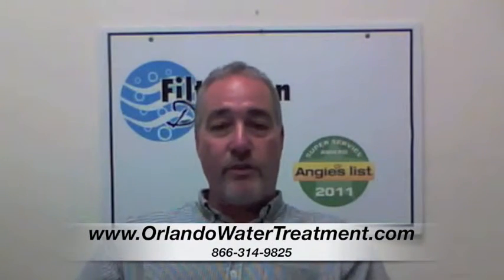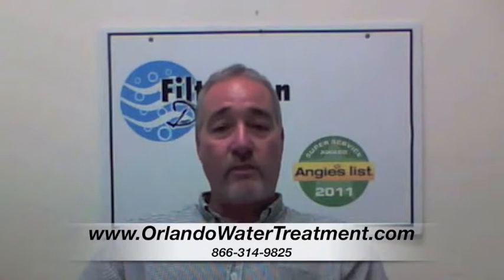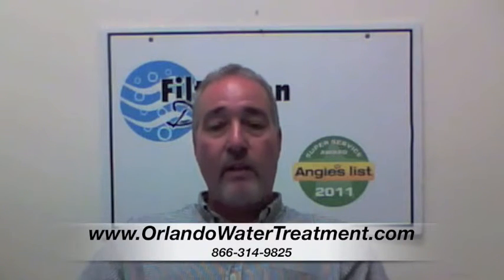Hi, I'm Steve from Filtration Direct, the only recipient of the Angie's List Super Service Award in the State of Florida. We'd like to thank you for visiting us. And if you have any further questions at all, please feel free to look at our website or give us a call.